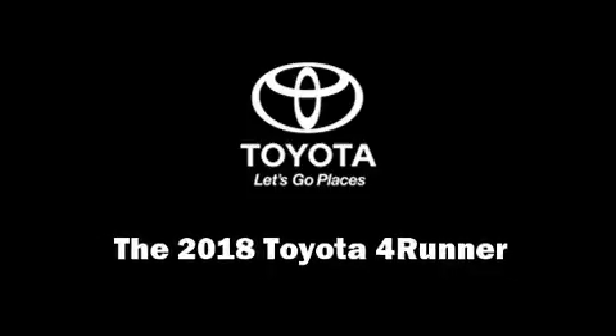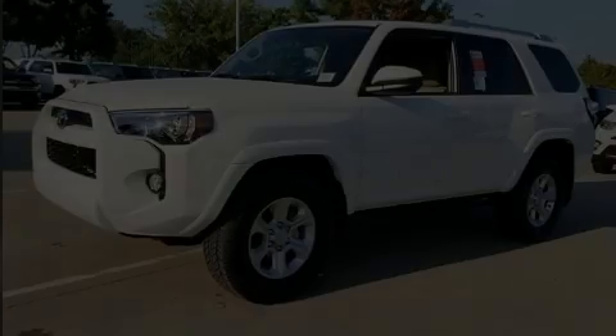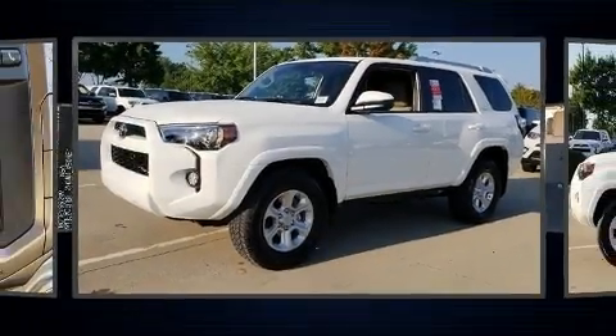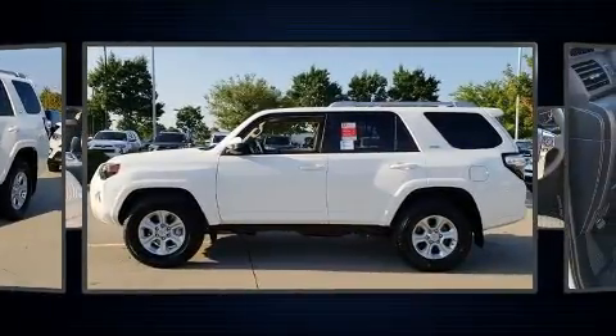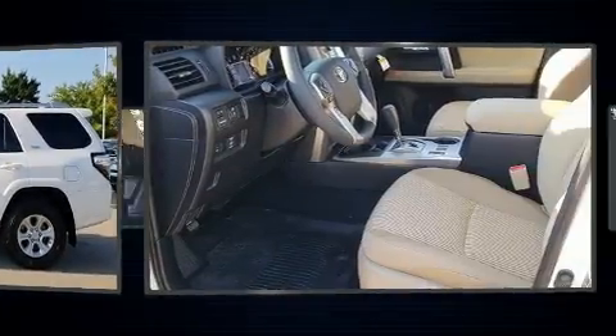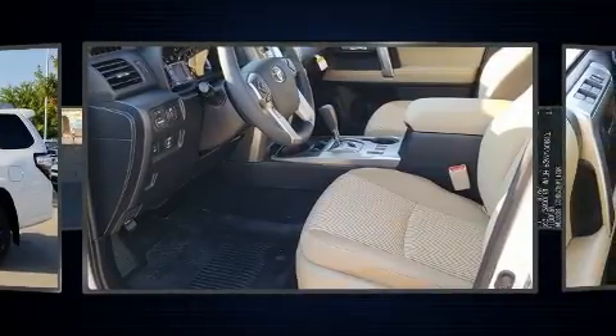Discerning drivers will appreciate the 2018 Toyota 4Runner. Smooth gear shifts are achieved thanks to the 4-liter, 6-cylinder engine. And for added security, Dynamic Stability Control supplements the drivetrain.